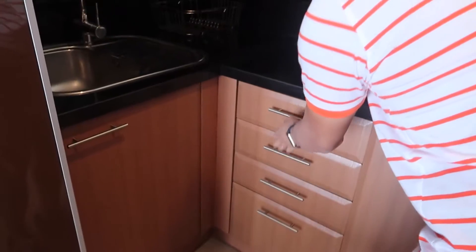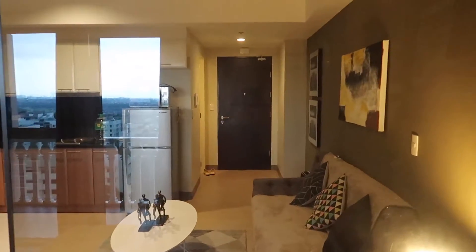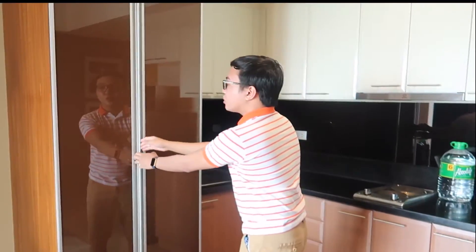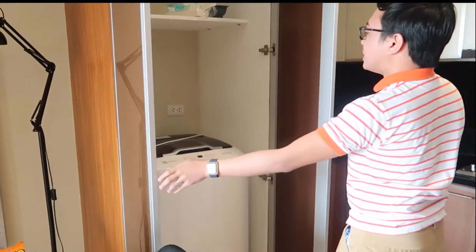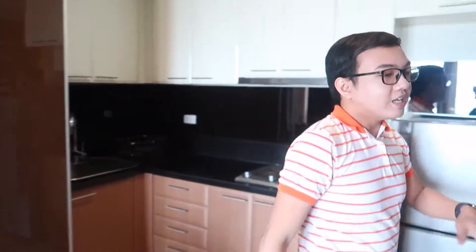They have utensils, and the thing is it's very affordable compared to hotels. They have plates and all that, and what I love is they have a washing machine — this is my favorite part. In case you have dirty clothes, you don't need to go to the laundry. And then here's the mini living room.